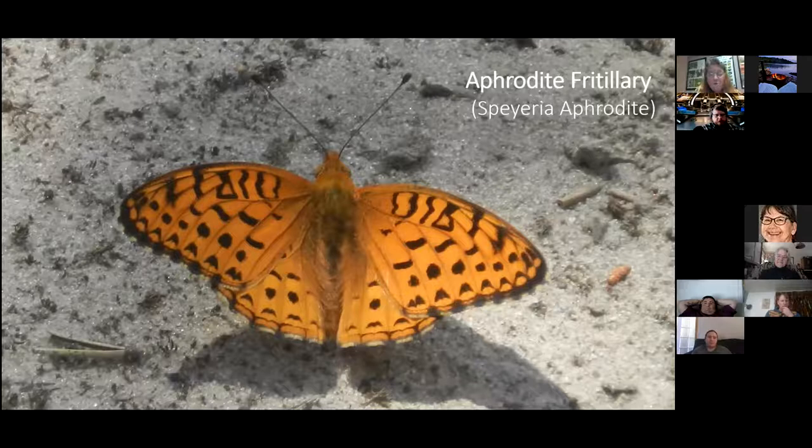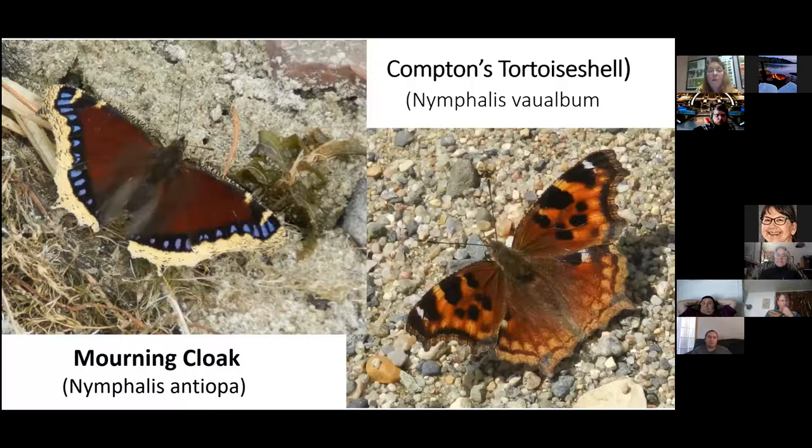I'm happy to say there are Aphrodite Fritillaries on Oak Point too. I only know one place to find them — they land on a sandy trail. Two years ago I counted about 30 of them in one day, but in the last two years their population has gone down and I'm not sure why.